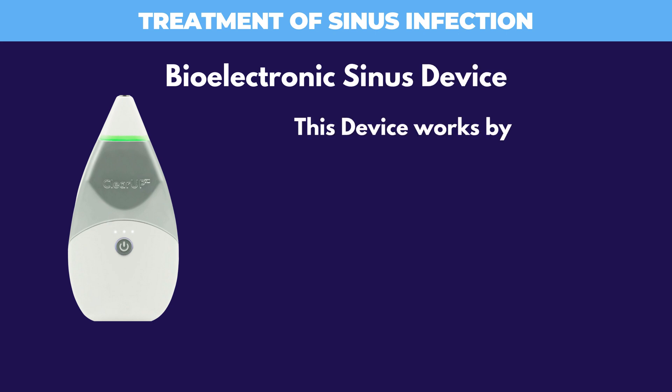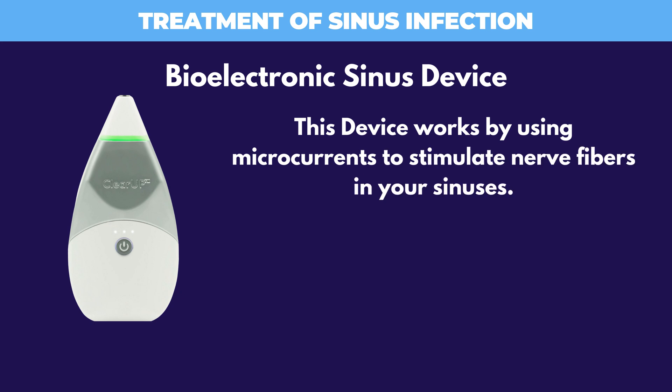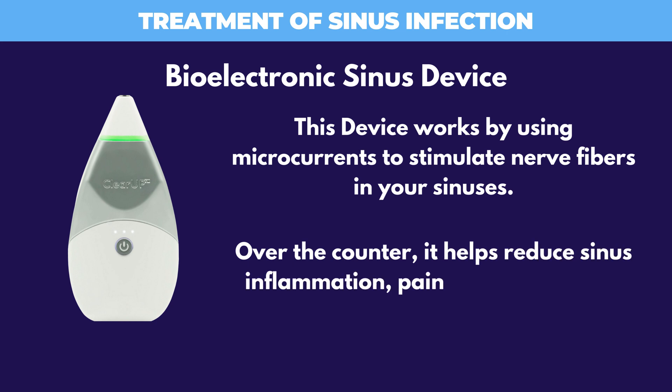The bioelectronic sinus device works by using microcurrents to stimulate nerve fibers in your sinuses. Over-the-counter, it helps reduce sinus inflammation, pain, and congestion.